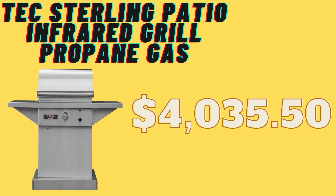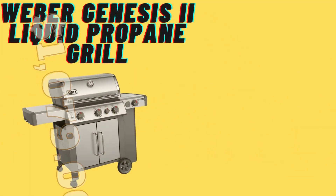Coming up is the TEC — which I love because those are the initials of my newly born son as of last Wednesday — the Sterling Patio Infrared Grill, a propane gas grill priced at $4,035.50 at the time of recording. It has two side shelves and a warming rack. I'm still amazed by the Alfresco, but this is clearly a professional-grade grill.